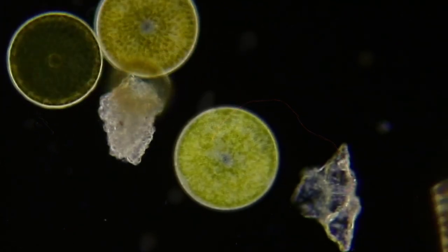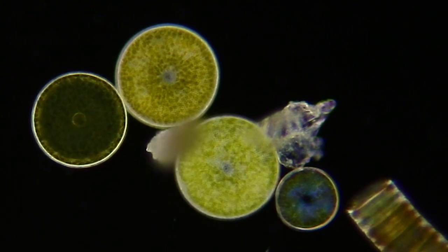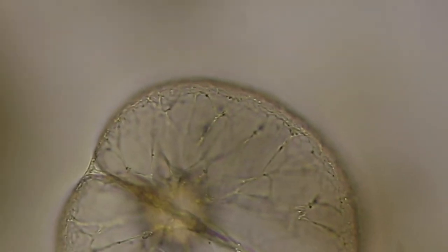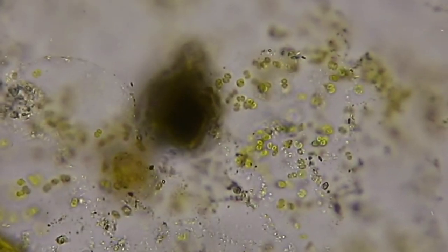And now for the phytoplankton. Phytoplankton are the plant-like plankton that make their food from sunlight, water, and carbon dioxide. This dinoflagellate, Noctiluca, is stuck to a colony of Phaeocystis.